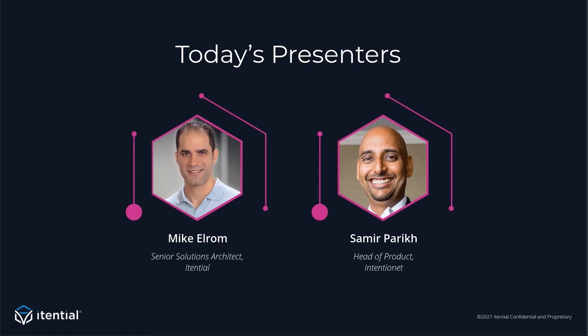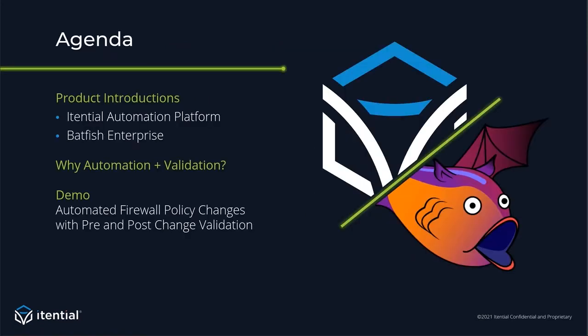I'm excited to jump into today's topic of automating the entire process of closed-loop policy configuration management. Before we get started, I'd like to discuss a few housekeeping points. Everyone on the webinar will be muted. If you have any questions along the way, please drop them into the questions panel, and we will cover them during our Q&A session at the end. If we don't get to all the questions, we will answer them via email shortly after. For today's agenda, we'll introduce you to the Itential Automation Platform and Batfish Enterprise, talk about automation combined with validation, and give you a demo including a firewall policy use case.